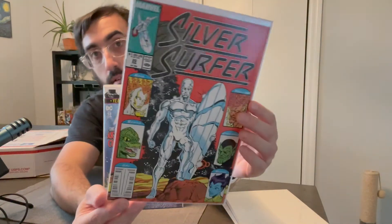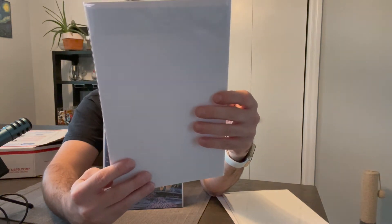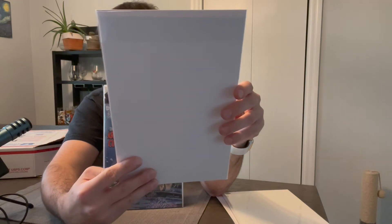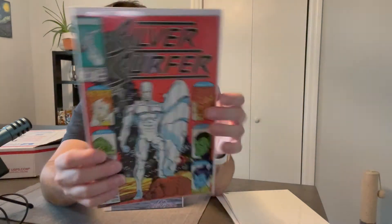Looks like we got four more — so ten total. We got Silver Surfer number 20, with Nova, Reptile, Lenora, Super Scrawl, and Fire Lord. Looks to be, again, in great shape.